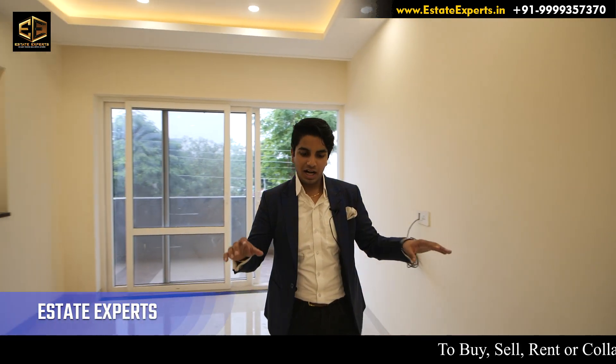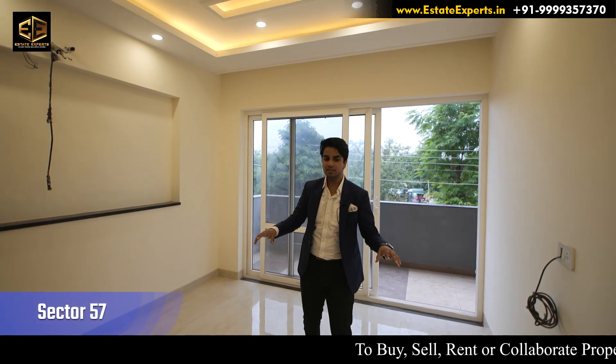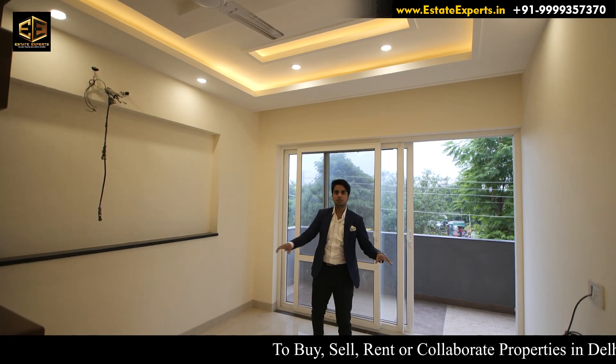Good evening everyone. I am Vibora Sago from Saed Expert. Today I am going to Sector 57 and I will give you an overview of this property.